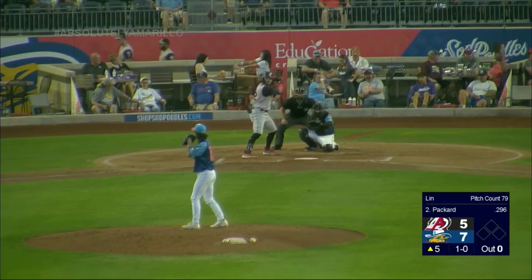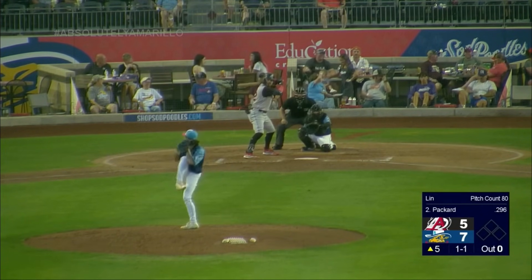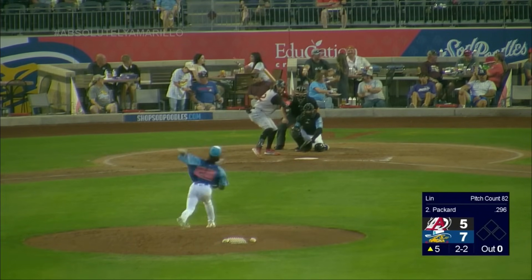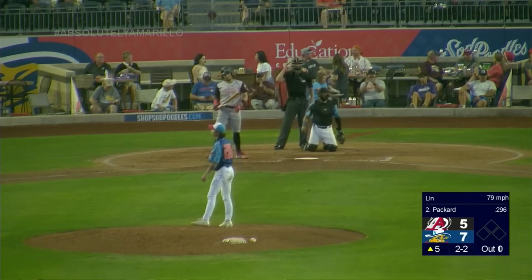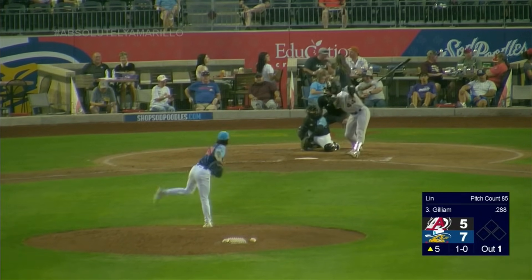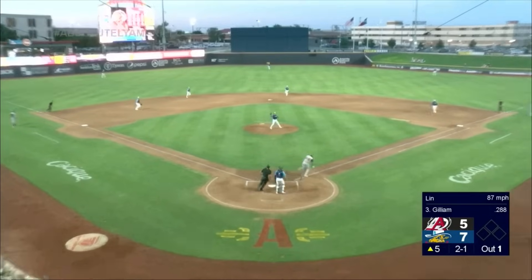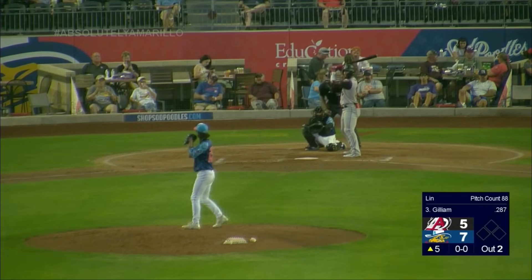First pitch to the lefty Packard. 1-0, off the end of the bat, spun foul. Not all of them have been earned though — 1-1, 2-1, popped up foul ground, left side. 2-2, fouled again. 2-2, swing and miss — there's a strikeout for Yu Min Lin. Gilliam up. 0-2. Swing and miss, 1-1 from Lin. 2-1 pitch. Gilliam ground ball right back to the pitcher — Yu Min Lin leaps, underhand toss, and Gilliam is retired on a ground out. Robert Perez up.